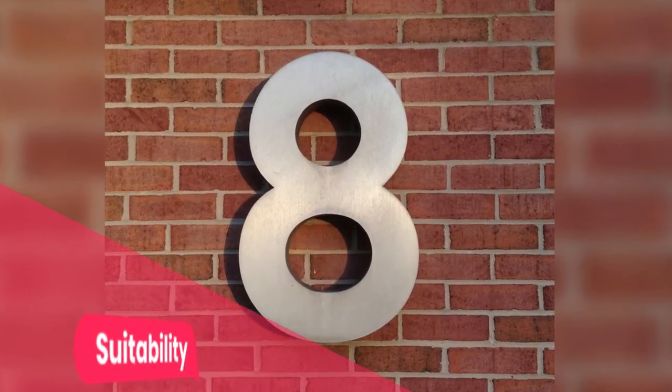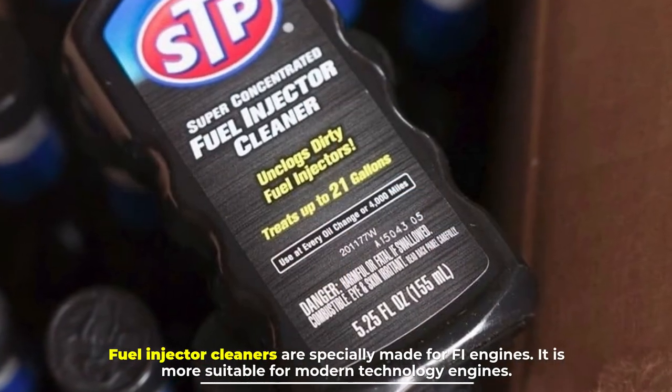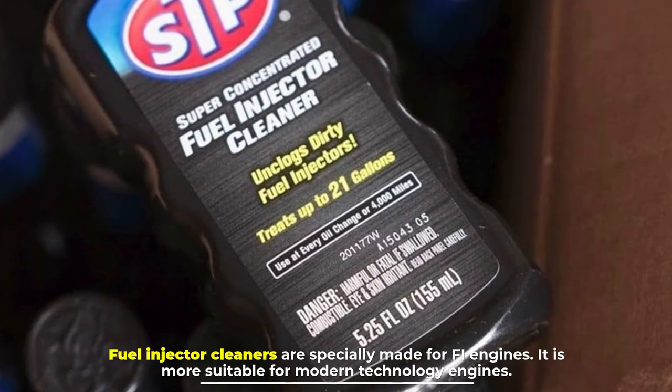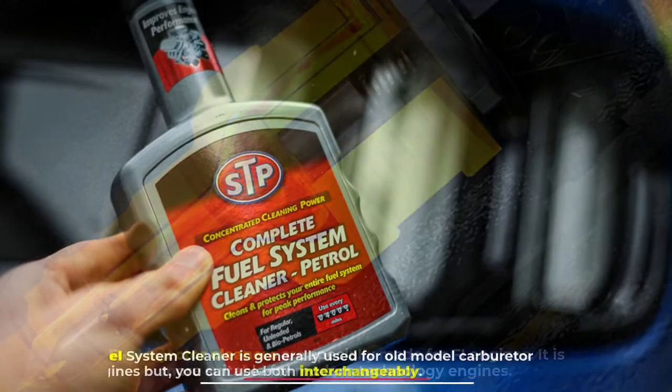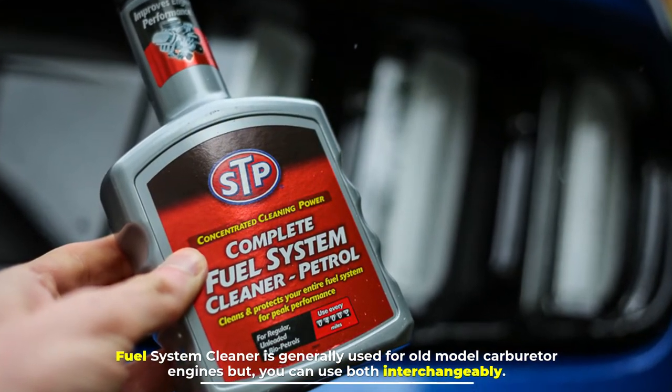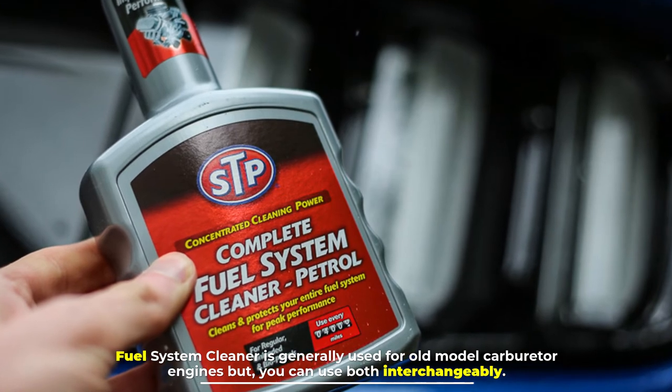Number eight: suitability. Fuel injector cleaners are specially made for fuel-injected (FI) engines and are more suitable for modern technology engines. Fuel system cleaner is generally used for older carburetor engines, but you can use both interchangeably.